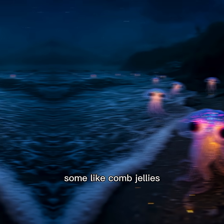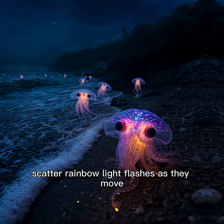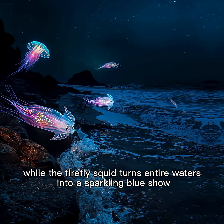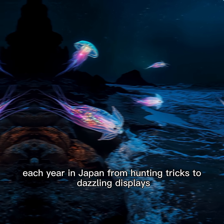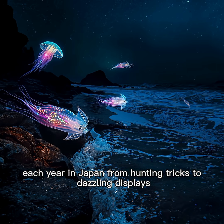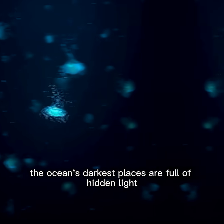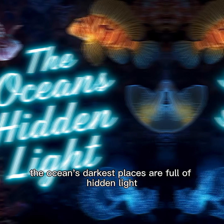Some, like comb jellies, scatter rainbow light flashes as they move, while the firefly squid turns entire waters into a sparkling blue show each year in Japan. From hunting tricks to dazzling displays, bioluminescent creatures remind us the ocean's darkest places are full of hidden light.